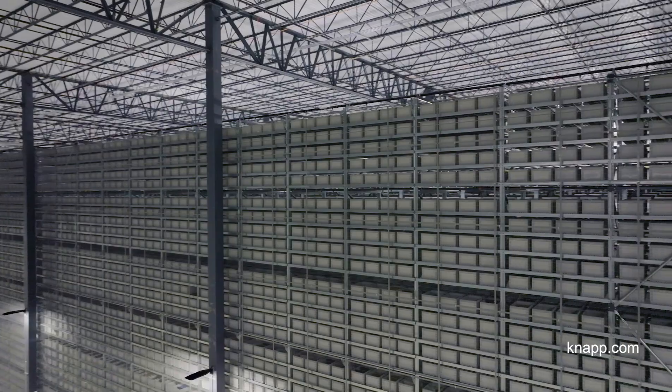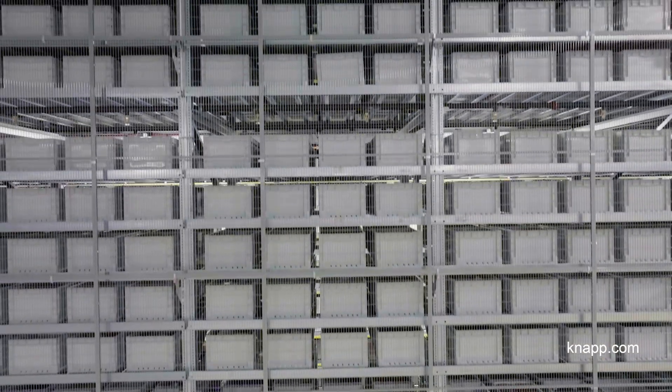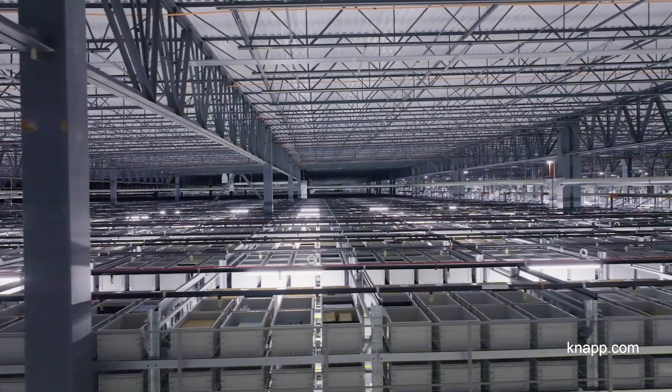The Next Generation Fulfillment Center program supports our strategic objectives of delivering on greater capacity and greater speed for our customers. From a capacity standpoint, we're growing our marketplace so that we can add more and more items that customers need and want.